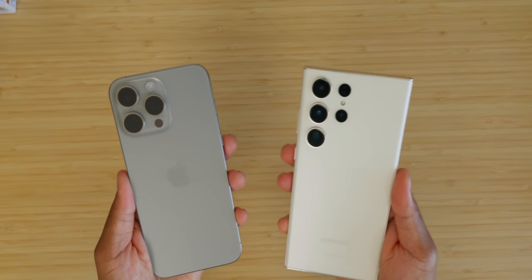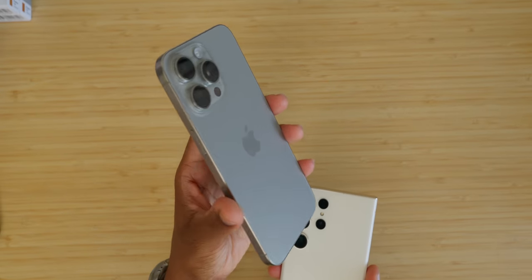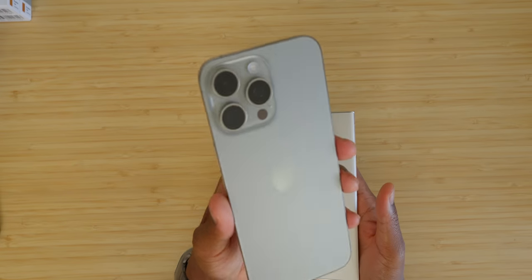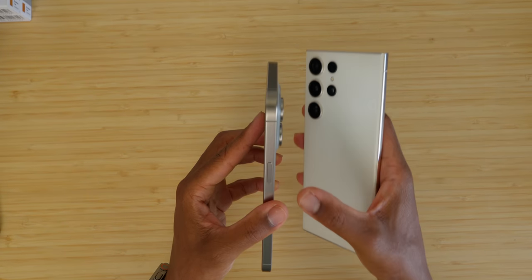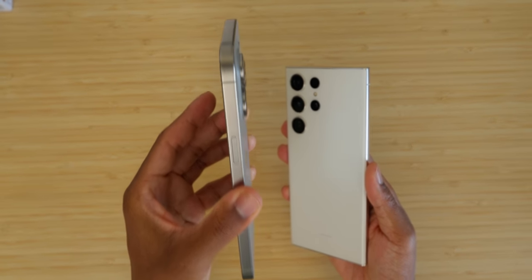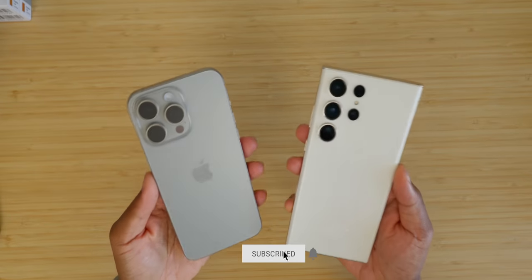Both devices share IP68 dust and water resistance, so no separation there. These are obviously both high-end premium builds. There are some rumbles around the 15 Pro Max durability and longevity of the chassis — some of those tests aren't real-world, so we'll have to stay tuned. I chose the natural titanium with the iPhone, which is less likely to show scratching since it's the raw titanium — going away from color is probably the way to go. The armor aluminum on the S23 Ultra has held up extremely well over time.